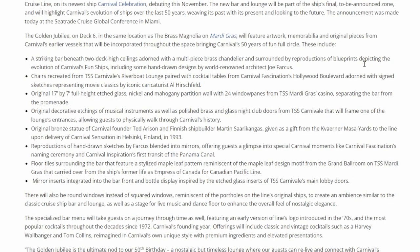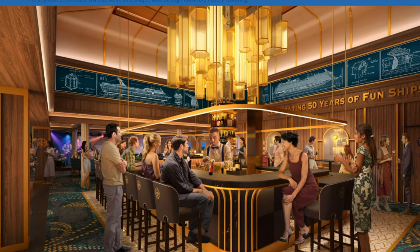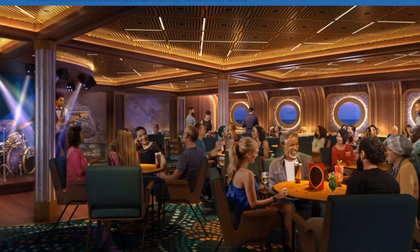The Golden Jubilee is going to be on deck six, and it will feature artwork, memorabilia, and original pieces from Carnival's earlier vessels. Here are some mock-ups of what it's going to look like — I think this is really cool. I love the chandelier, I love the look of the bar, I love all the little details. If you pay attention to the blueprints up there, that is really cool. The seats look great and I can definitely see this as a place I'm going to hang out.